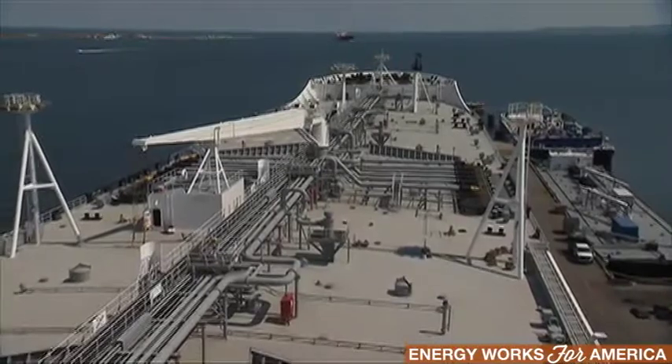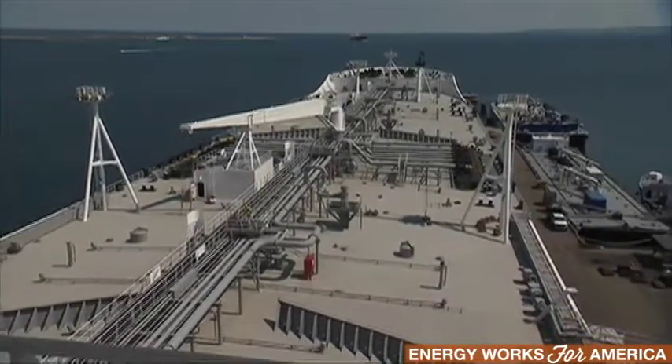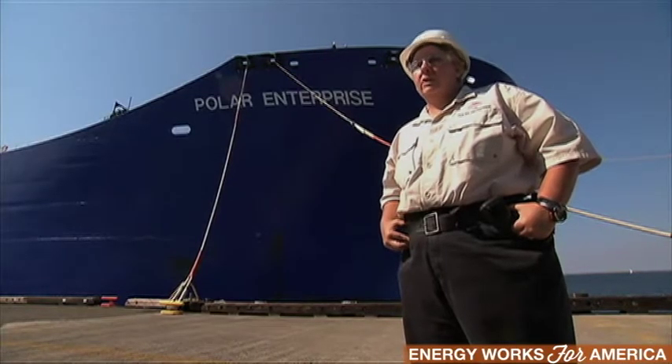This double-hull tanker is 895 feet long — approximately three football fields long. She's 151 feet wide and has a total cargo carrying capacity of just over one million barrels of oil.